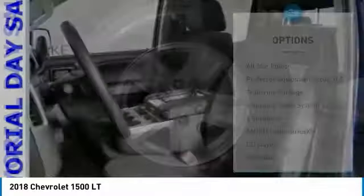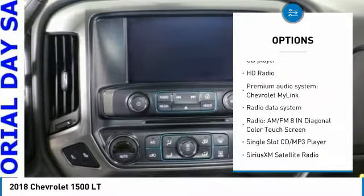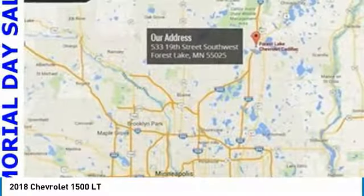Here are some of this vehicle's great options: traction control, remote engine start, steering wheel audio controls, air conditioning, dual airbags, power steering, four-wheel disc brakes, center armrest, CD player, and power windows.